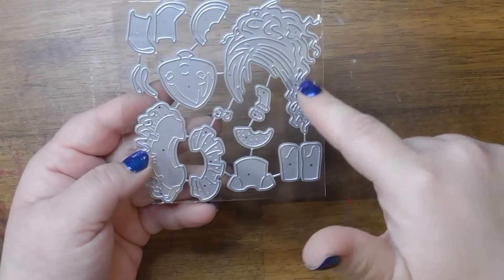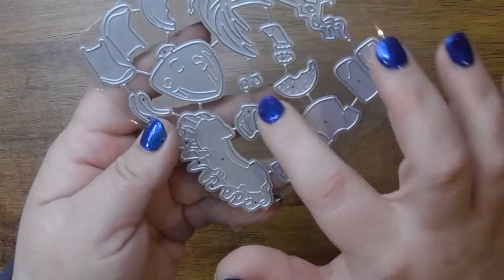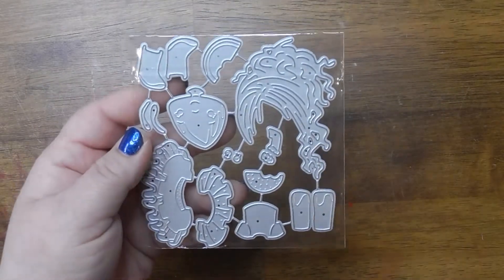Alright, we have this die and this is like a skirt that layers. This is like her little face and I believe that's a piece of watermelon. And then this is her fun wild hair. I will go ahead and show you the examples.